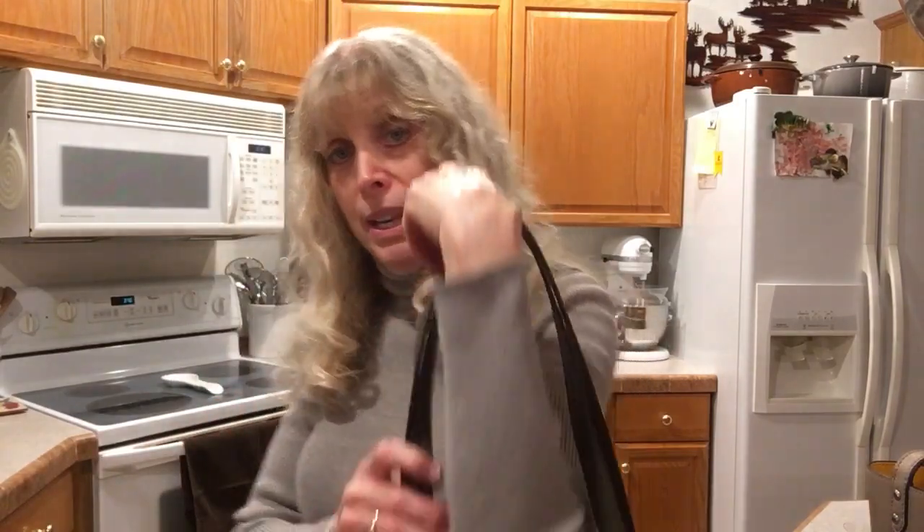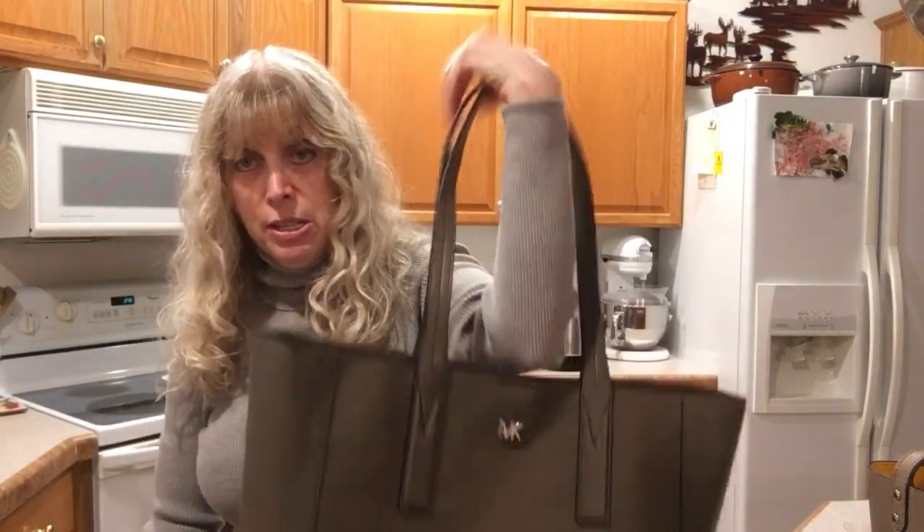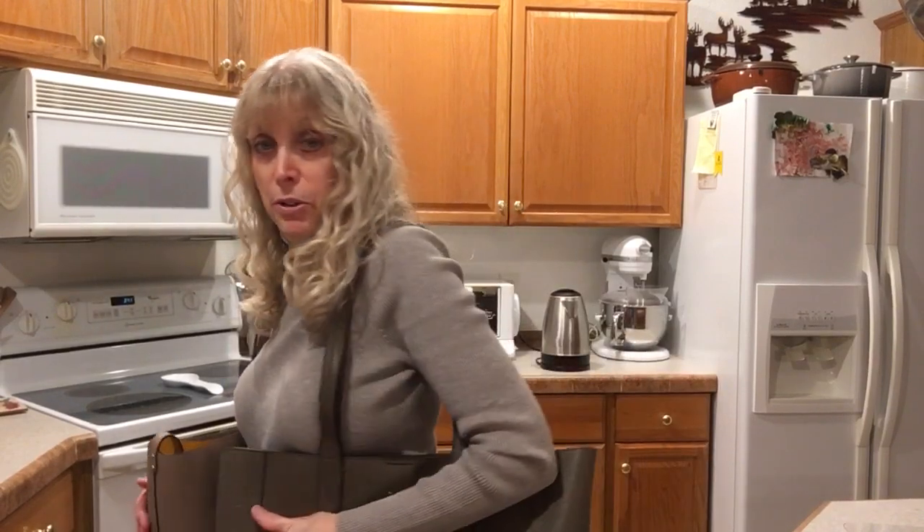I'm wearing gray now, and taupes don't actually go too well with gray. When I'm wearing a gray top, it will make the bag seem brown. If I'm wearing a brown top with a taupe bag, it makes the bag seem more gray — I have a lot of trouble finding things to match. But I would wear the Mushroom with this top way before I would wear the Stone bag with this top.